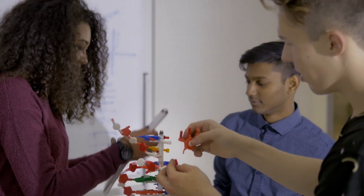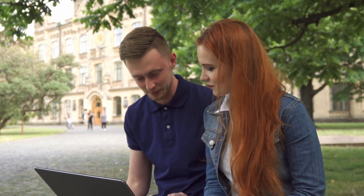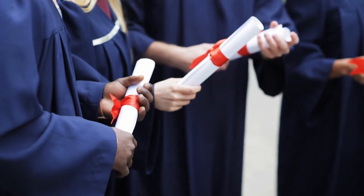Merit-based scholarships are awarded to students based on their academic achievements and skills. These scholarships often require a strong academic record, competitive test scores, and an impressive application.